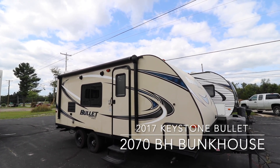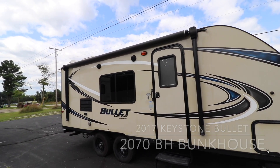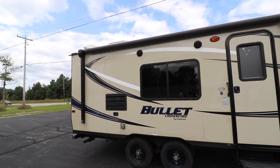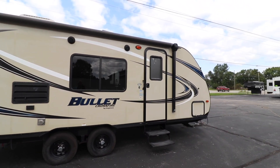Welcome to Johnson Auto RV. Today we're going to be taking a look at a 2017 Keystone Bullet 2070 Bunkhouse. It's a nice little trailer, 23 foot, only weighs 3,736 pounds unloaded.